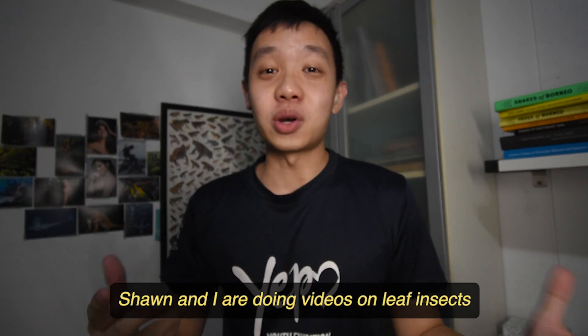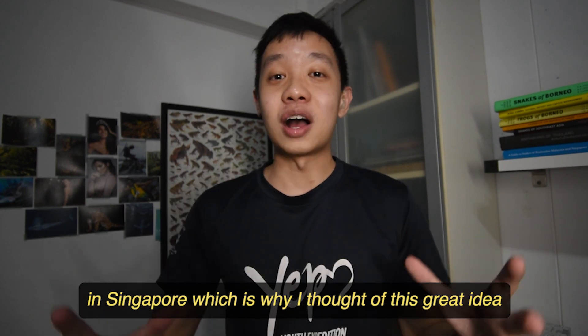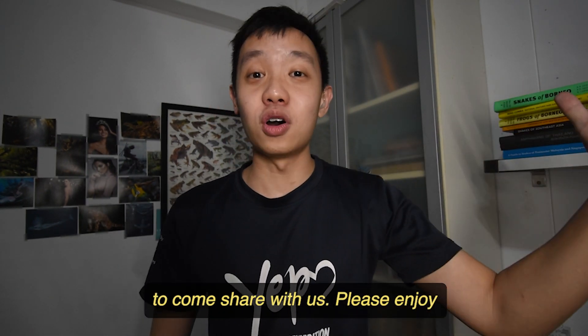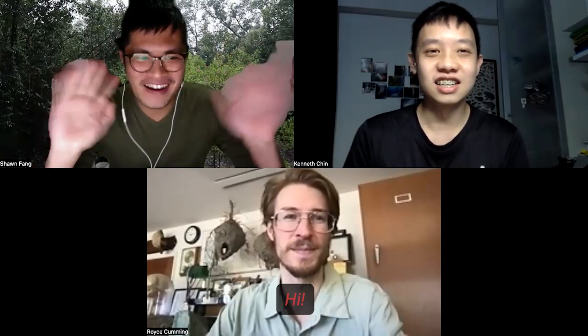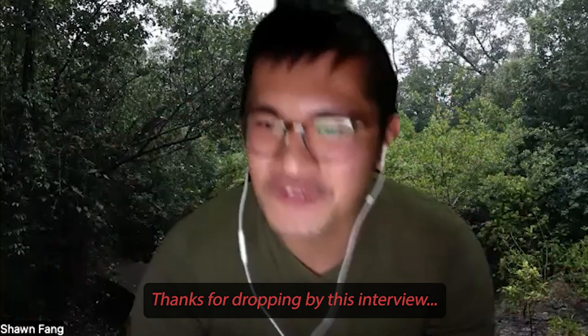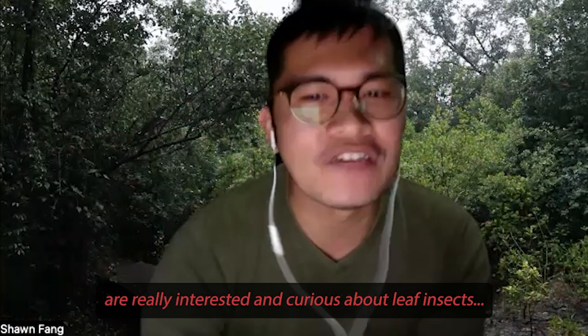What's up everyone? My name is Kenneth. Sean and I are doing videos on leaf insects in Singapore, which is why I thought of this great idea to bring my special friend from all the way from New York. I am Sean from Little Red Jungle. Thanks for dropping by this interview. I'm sure you're here because you are really interested and curious about leaf insects.